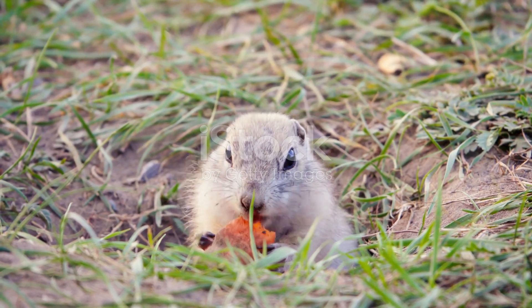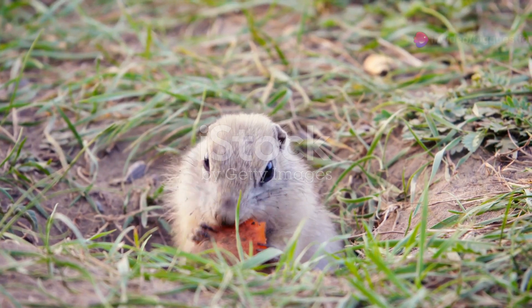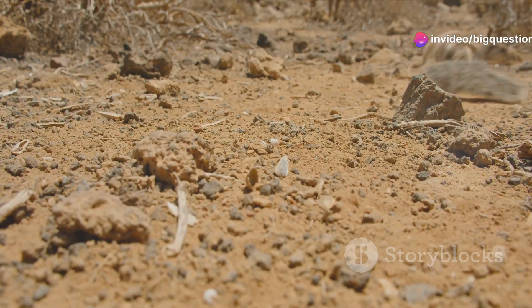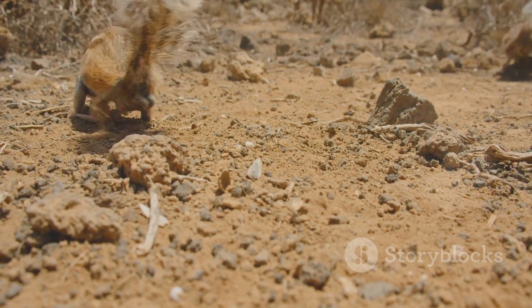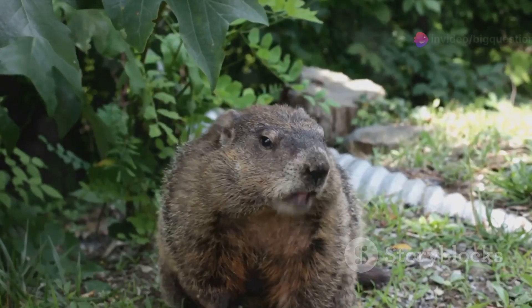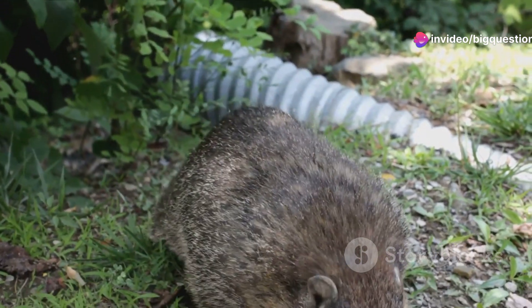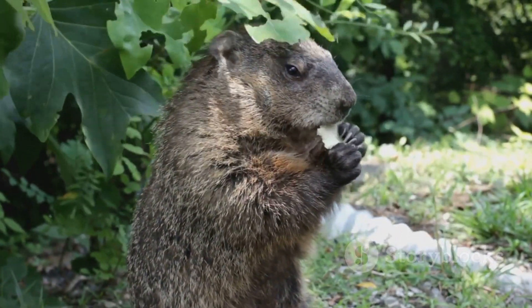Physically, these animals are easy to tell apart once you know what to look for. Gophers sport hairless tails and have distinctive yellow or brownish teeth that protrude from their mouths. Their cheeks feature fur-lined pockets used for storing food, and their feet often appear pink. In contrast, groundhogs boast a more robust form with brown or black feet and no cheek pockets, sometimes weighing up to 13 pounds.